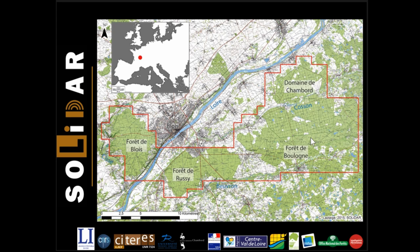Our principal area is shown here in red. It is located around the city of Blois and the castle of Chambord, mainly on the left bank of the Loire River. In this sector, the forest covers a surface of almost 25,000 hectares, representing 80% of the LiDAR acquisition area, in which the Chambord estate was created between 1522 and 1650. The earliest mention of this forest dates to 1215.